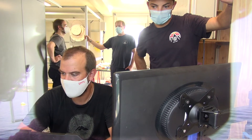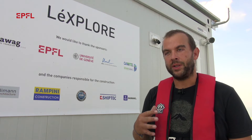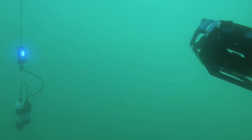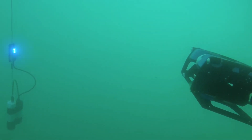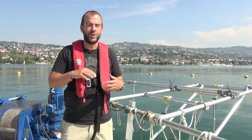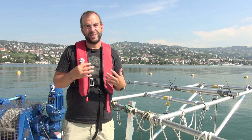As scientists, a big challenge is understanding what's happening below the water. When we install instruments below the water, we don't know how they are, whether they are measuring, or what's happening. With this robot, we could go down and in real time see what's happening, correct it if needed, reinstall it if needed — and that will really help research.